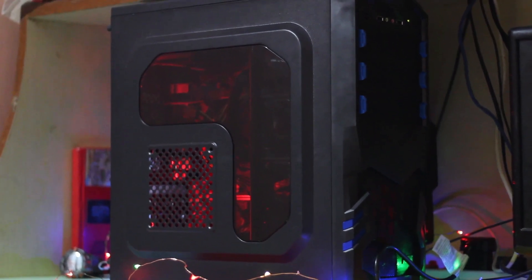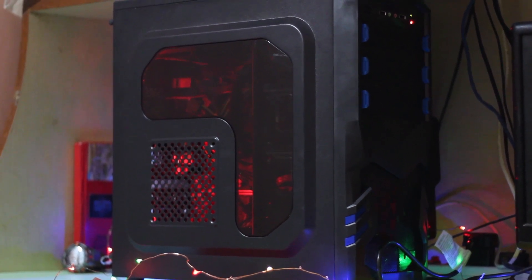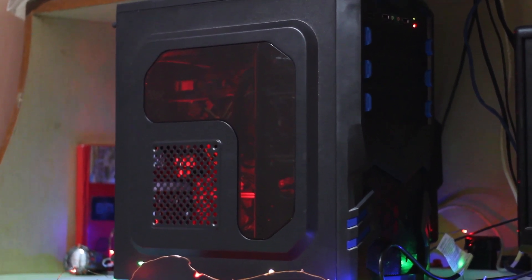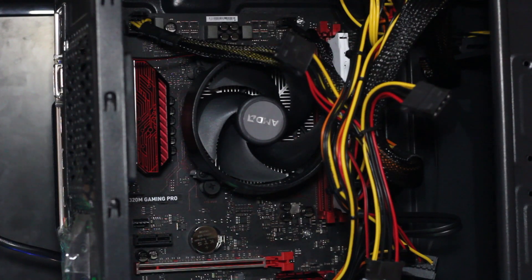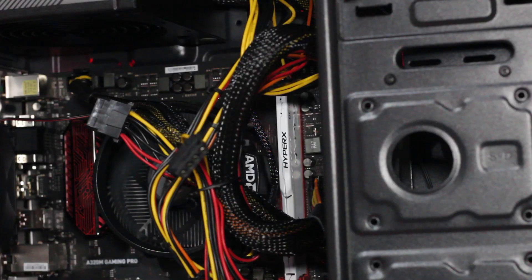I also attached a red LED strip that cost only 299 rupees — all the links will be down in the description. Now this is how the final PC build looks. Please ignore my terrible cable management; my PC case doesn't have too much room to hide the cables behind. But anyways, let's talk about performance. Here are a few games and benchmarks that I tested on this PC.